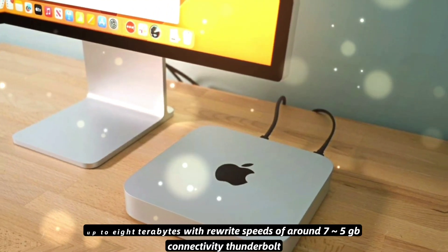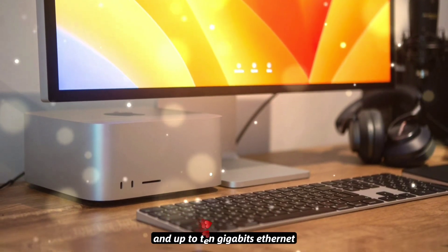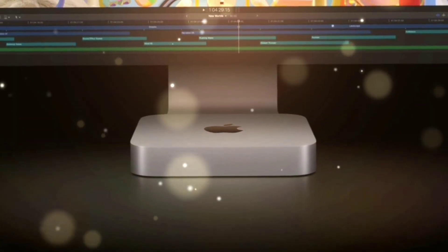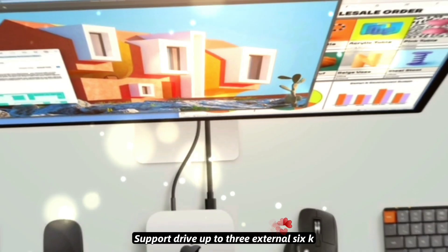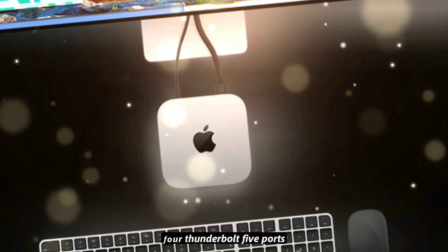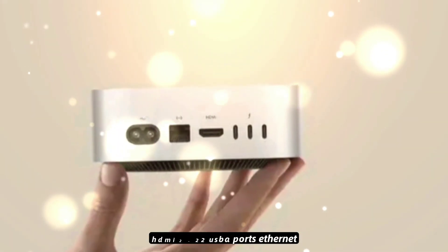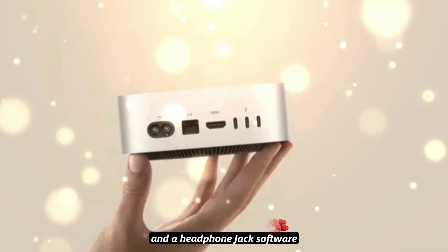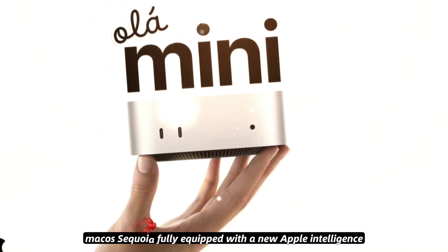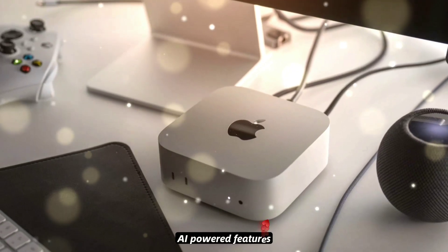Connectivity: Thunderbolt 5, Wi-Fi 7, Bluetooth 5.4, and up to 10 gigabit Ethernet. Display support: drive up to 3 external 6K displays effortlessly. Ports: 4 Thunderbolt 5 ports, HDMI 2.2, 2 USB-A ports, Ethernet, and a headphone jack. Software: macOS Sequoia, fully equipped with the new Apple Intelligence AI-powered features.